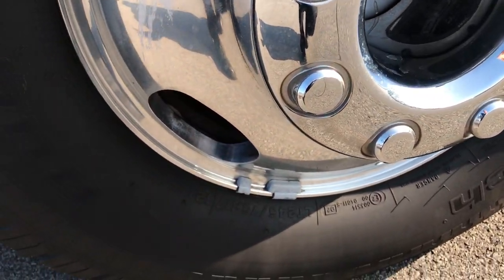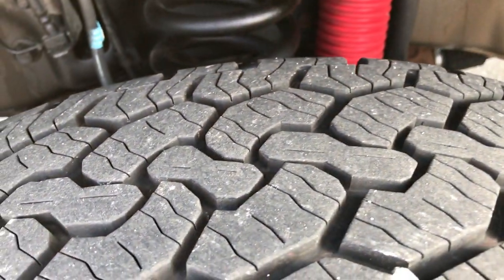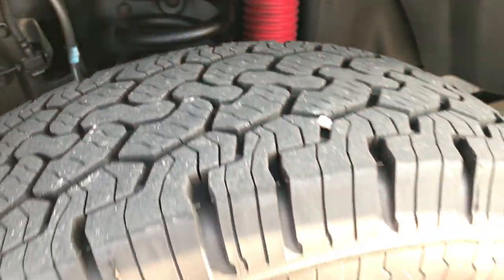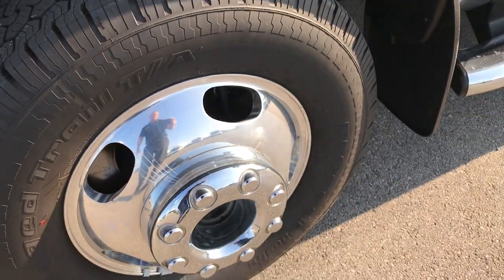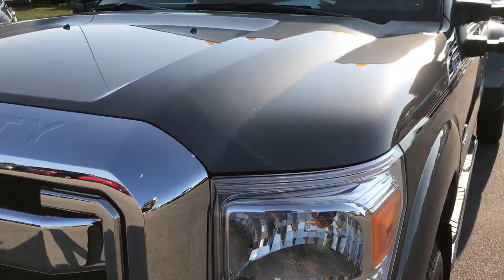It has BF Goodrich Rugged Trail tires — these are 245/75R17s — and you can see they have a lot of tread left, I'd say 80–90%, maybe even a little bit more. Factory polished aluminum rims that are in excellent shape. Sterling gray metallic is the color.